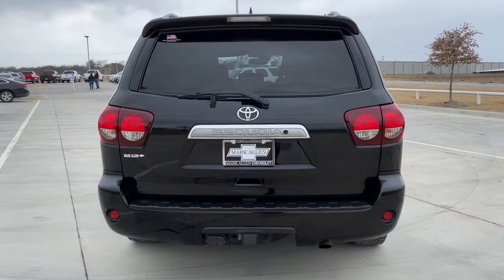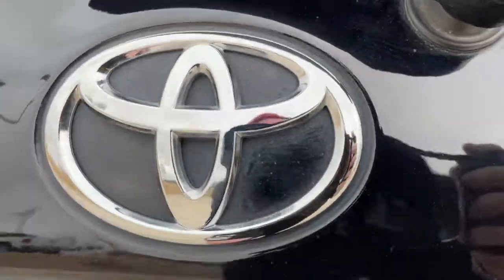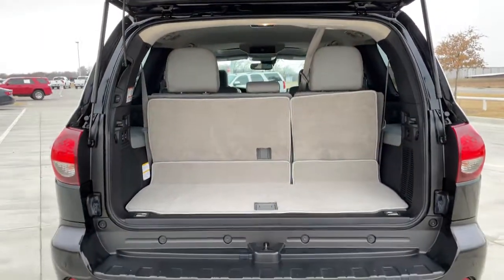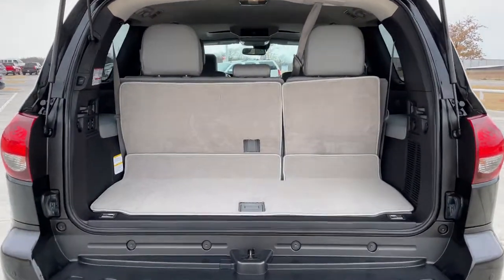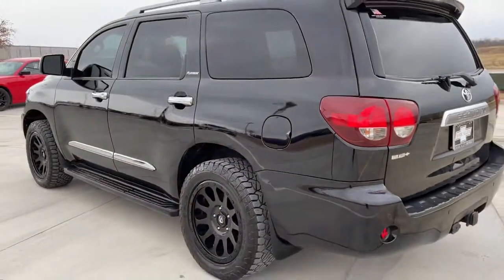From its spacious and luxurious interior, to its advanced safety and infotainment tech, to its rugged V8 performance, this full-size SUV infuses every adventure with confidence. The following are some of this vehicle's highlighted options.